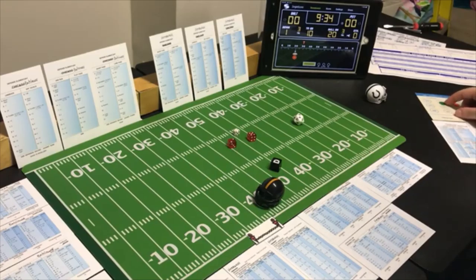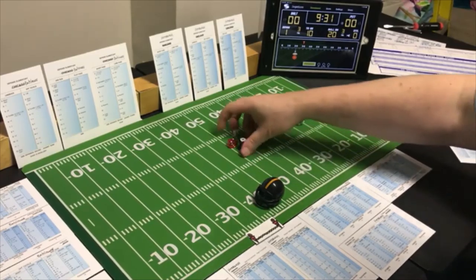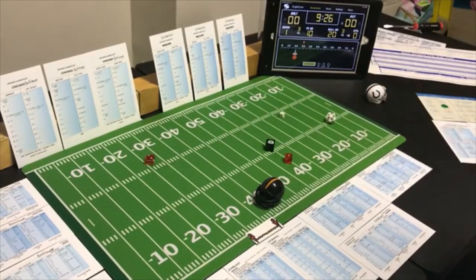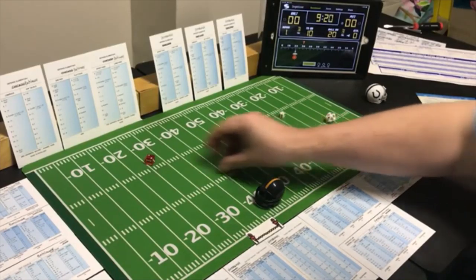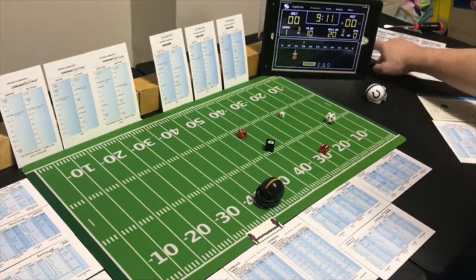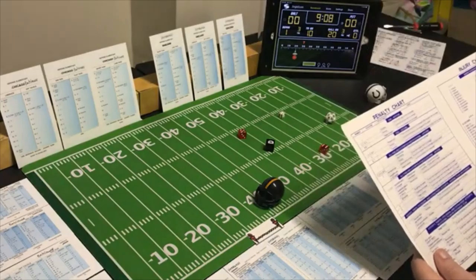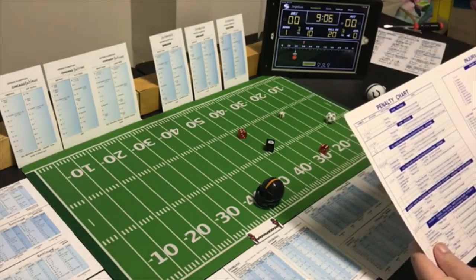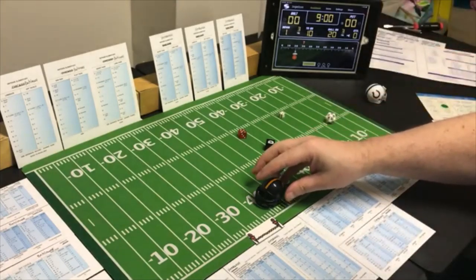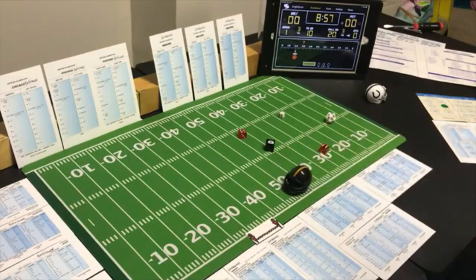On second and ten they go short to the flanker, looking for the run — a 3, possible defensive penalty again. This time it's 12 yards but checking: opponent number 2 — there is a penalty on Pittsburgh. Past situations offense: holding, ten yards from the original line of scrimmage. They will have second and 20.